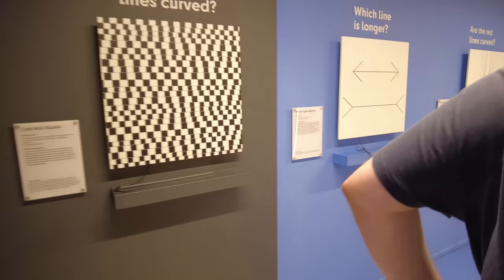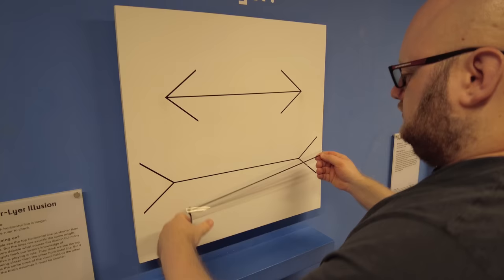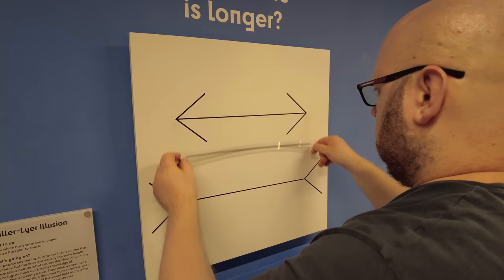I've seen this one before with the arrows. The ruler is there if you'd like to measure. Mind blown.